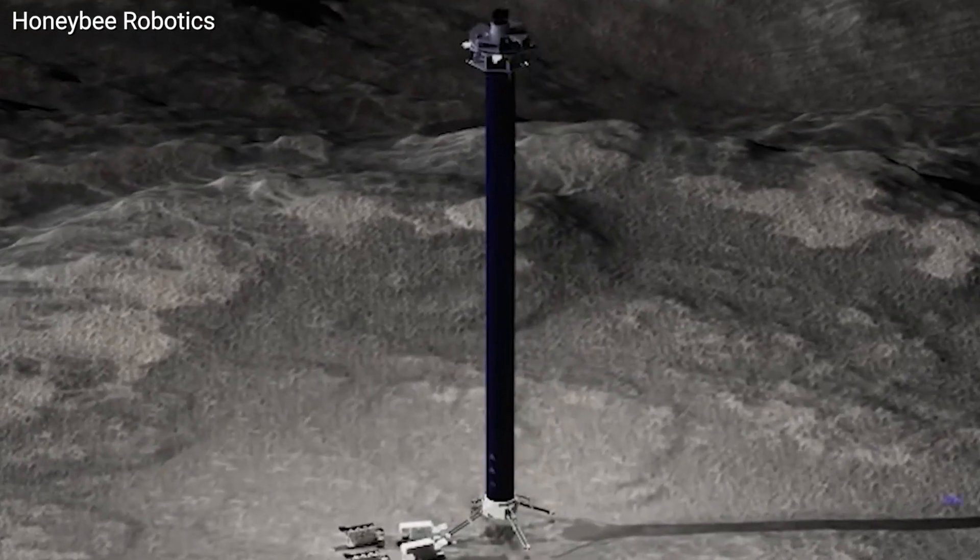With the first humans set to return to the lunar surface by 2026, these solar-powered sentinels could play a vital role in sustaining life on our nearest celestial neighbor. Are you ready to go?